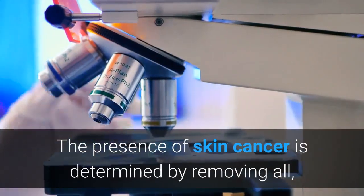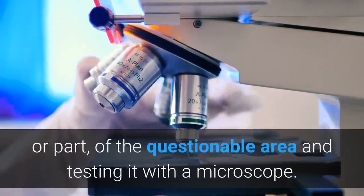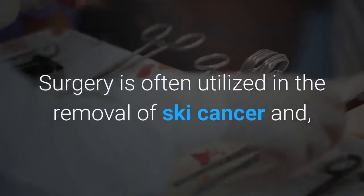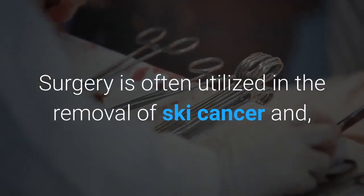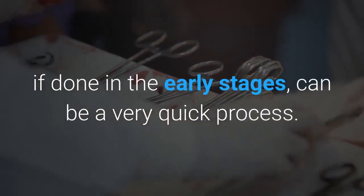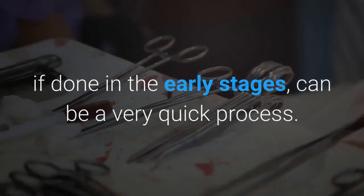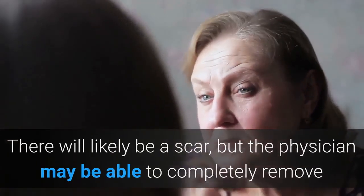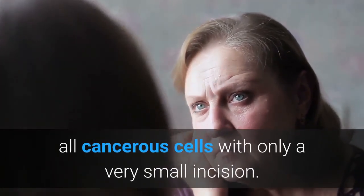The presence of skin cancer is determined by removing all, or part, of the questionable area and testing it with a microscope. Surgery is often utilized in the removal of skin cancer and, if done in the early stages, can be a very quick process. There will likely be a scar, but the physician may be able to completely remove all cancerous cells with only a very small incision.